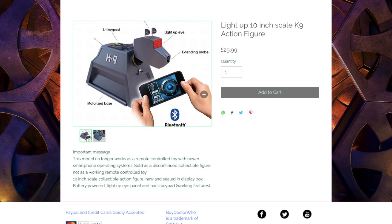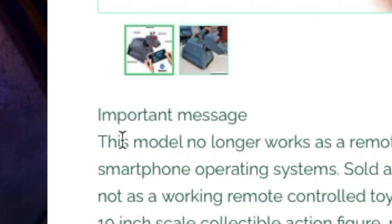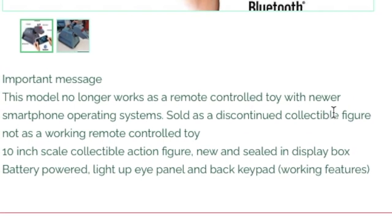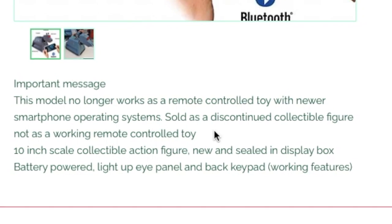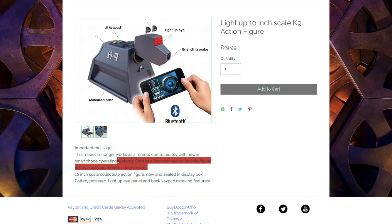Let's see what it's all about. Wait — important message. We should probably read that. This model no longer works as a remote control toy with newer smartphone operating systems — sold as a discounted collectible figure. Well then if it's not a remote control figure, don't make it look like it's a remote control figure by showing it as one.